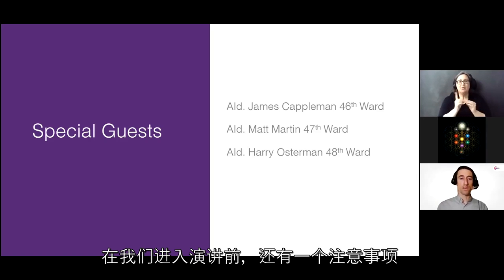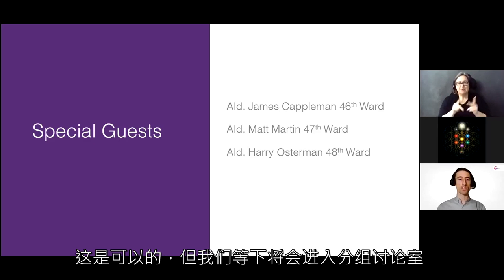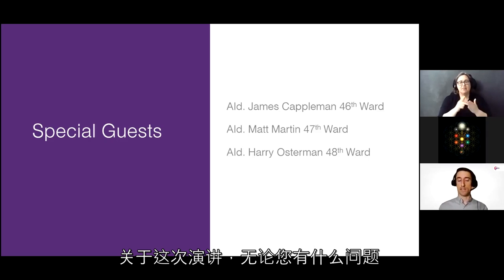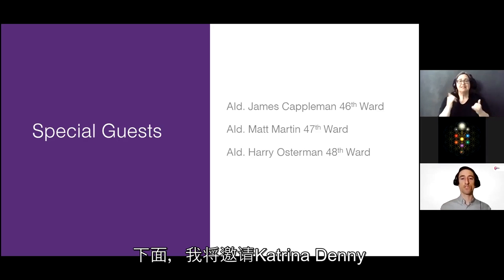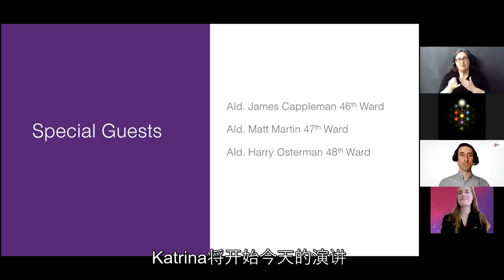Thank you to both aldermen and your dedicated staff for working with us and the RPM team to help minimize impacts as much as possible. One note before we get into the presentation: we are going to have breakout rooms to address specific questions about the project, so please hold off on questions in the chat. With that, I'll turn it over to Katrina Denny, RPM project manager.